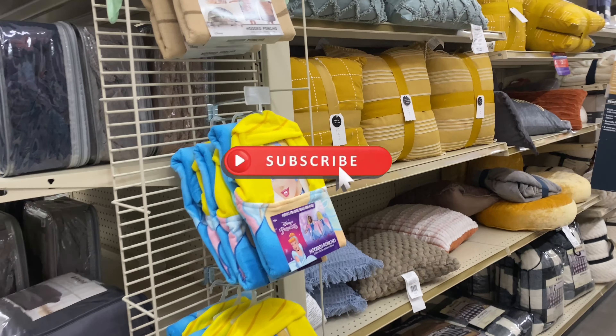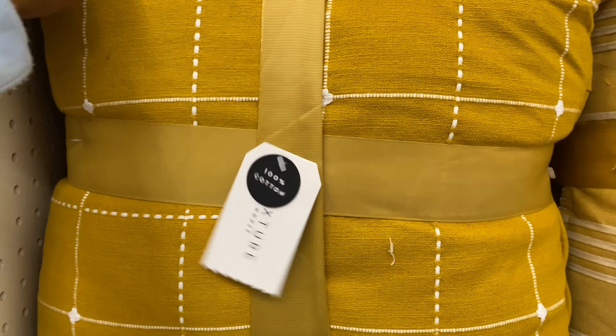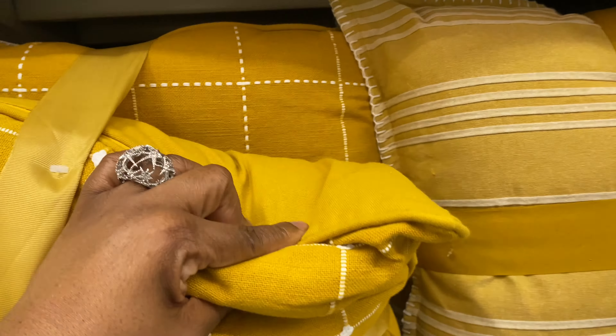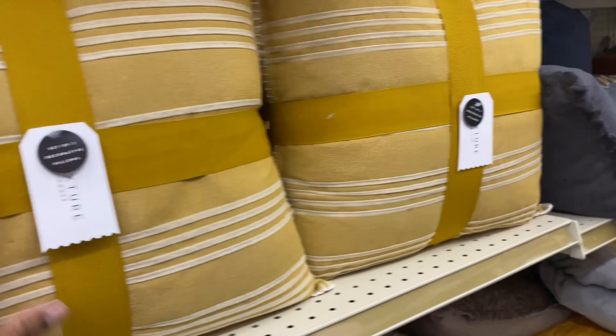They always have nice throw pillows here — you can get a two-pack for $22. Aren't they cute? Beautiful, beautiful spring colors.